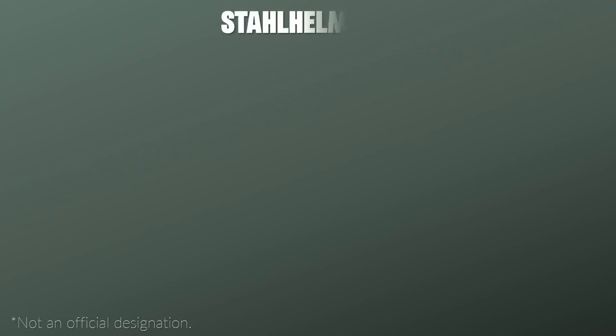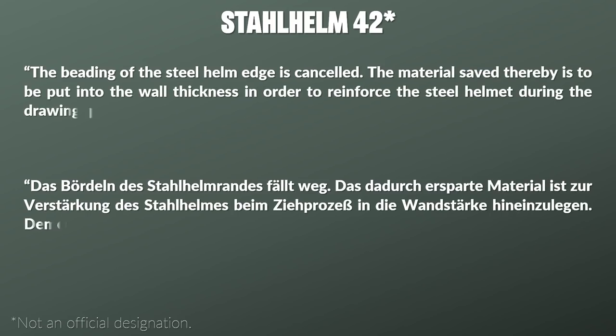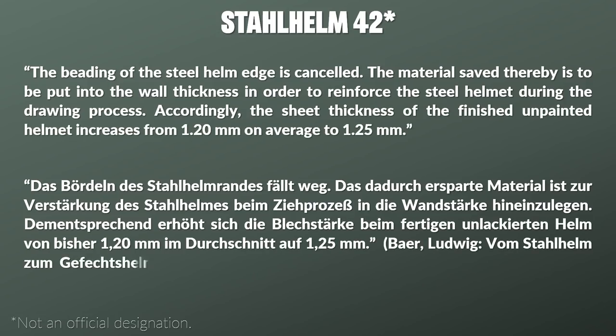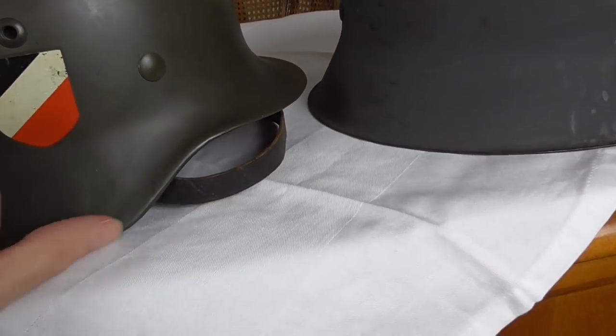Additional changes happened in April 1942 to streamline the production process. A document on streamlining production states: 'The beading of the steel helmet edge is cancelled; the material saved thereby is to be put into the wall thickness to reinforce the steel helmet during the drawing process. Accordingly, the sheet thickness of the finished unpainted helmet increased from 1.20 mm on average to 1.25 mm.' Comparing the 1935 and 1942 helmets, you can clearly see the difference between the beaded 1935 and the non-beaded 1942 helmet.